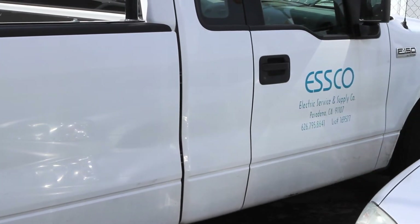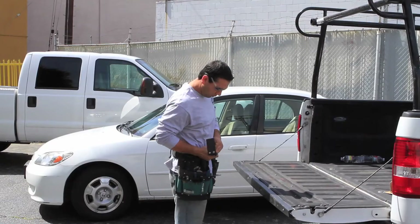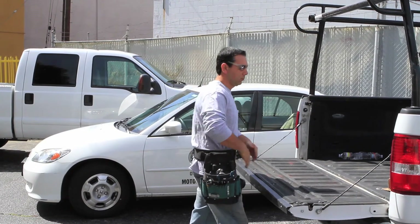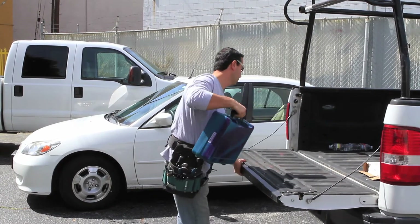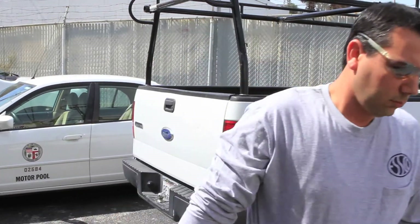EECBG creates jobs by creating demand for energy efficiency installations. Small business owners like Mr. Bird are hiring contractors to install equipment that saves energy, which creates more jobs for contractors like ESCO Service and Electrical Supply Company.